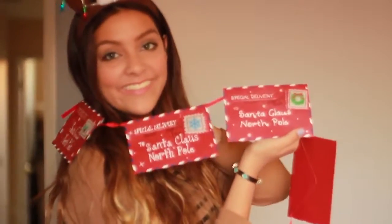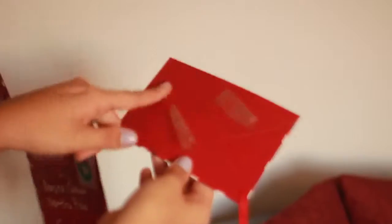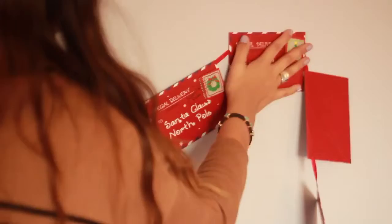Hanging up decorations is a great way to get into the holiday spirit, so I found these Santa cards that are so cute from Michaels. To secure them in place I just put a few strips of tape, which makes it easier to take them down later.